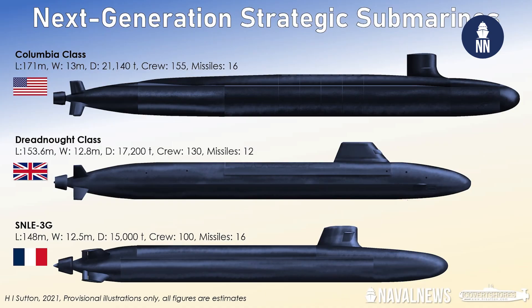In Western navies, SSBNs tend to become larger. It's the case in the US with the Columbia class, in the UK with the Dreadnought class, and with the SNLE 3G — it will be larger than the Le Triomphant class. Can you share with us why submarines tend to get bigger, and yet they carry the same number of missiles?